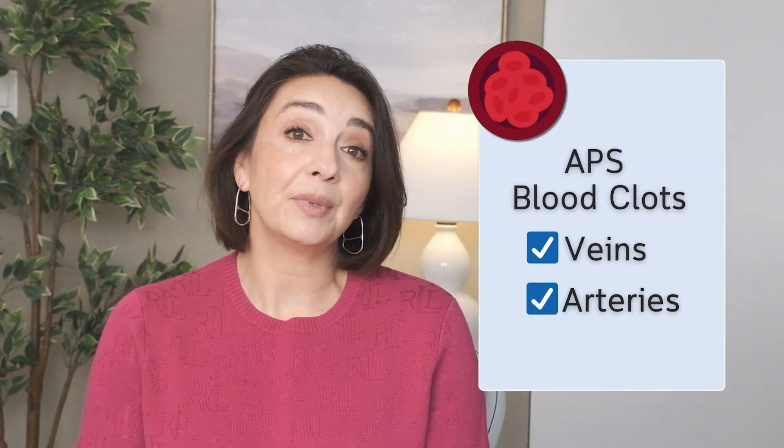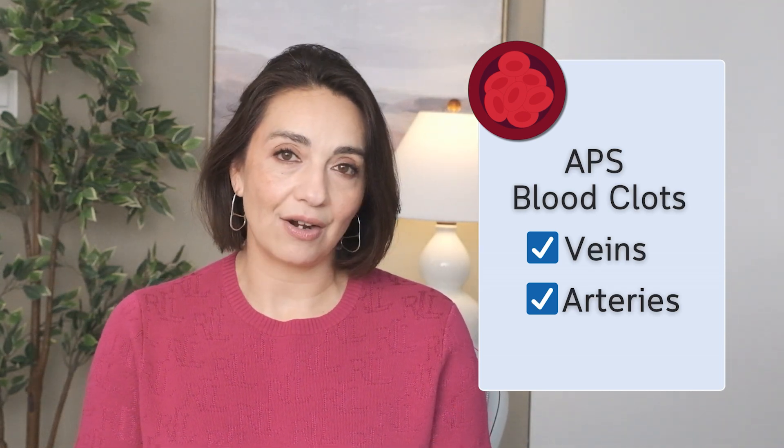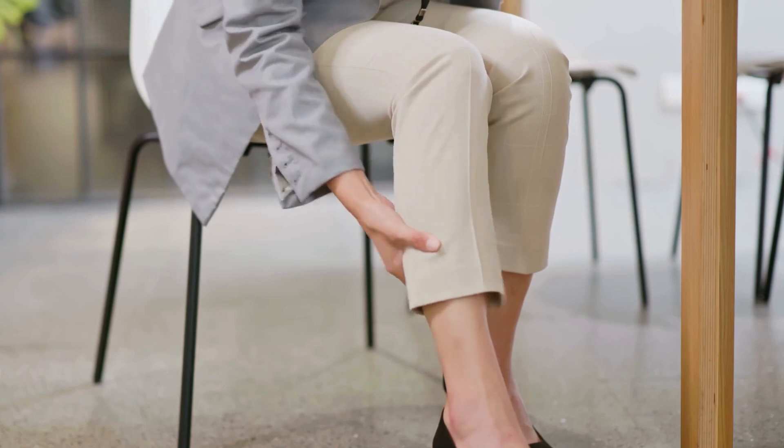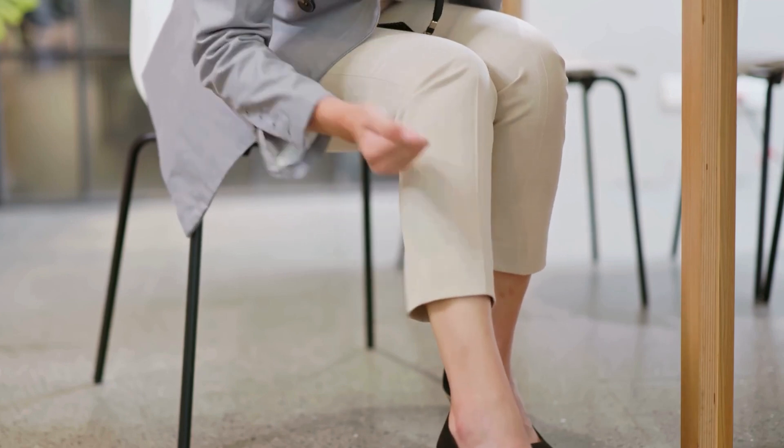The symptoms of APS are primarily related to blood clots, and what's different about the clots in APS is that they can happen in both our veins and our arteries. When we usually hear about people getting blood clots in their legs, the clots are usually in their veins. Getting clots in our arteries tends to indicate something more systemic is happening, and APS is one of the things we need to think about when we find a clot in an artery.